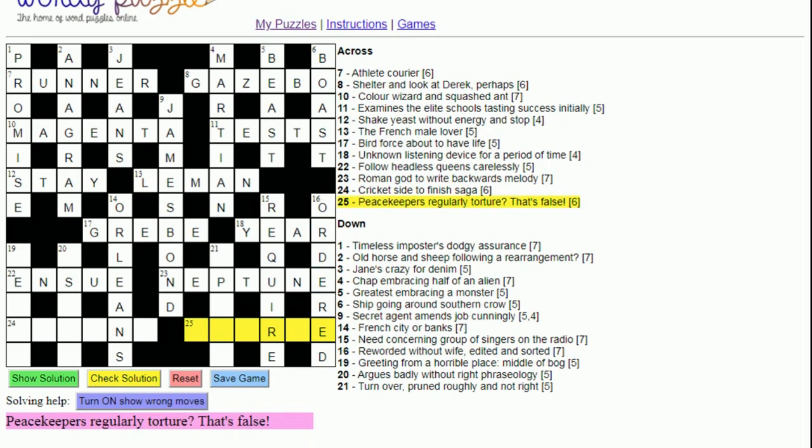Twenty-five across: 'Peacekeepers regularly torture — that's false'. 'Peacekeepers' is often the UN in cryptic crosswords. 'Regularly' means take every other letter of a word — so from 'torture', taking the first, third, fifth, and seventh letters gives 'true'. Regularly could also mean the second, fourth, and sixth letters, so you check both options. Here we get 'true', and something false is 'untrue'.